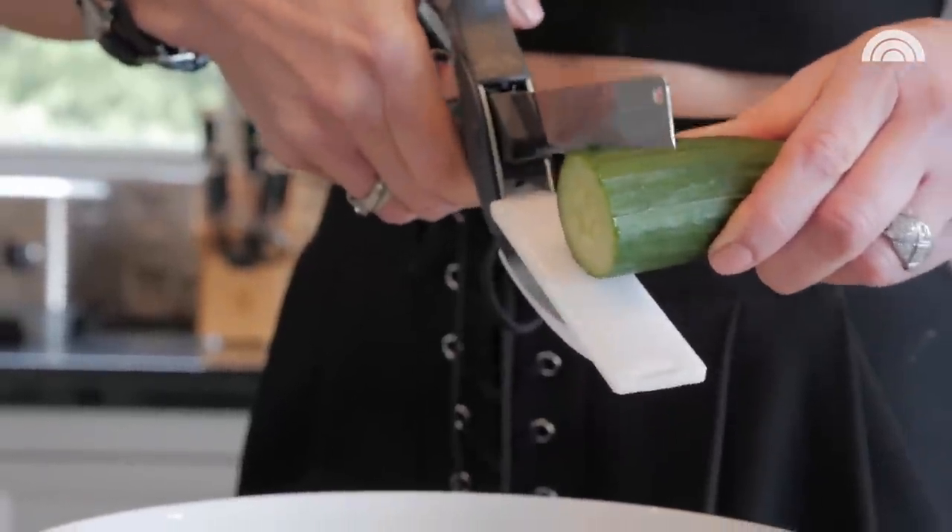You know those ads you see on Instagram or late at night for this crazy food dehydrator or air fryer — all that stuff? You know who buys that stuff? Me! One of my most recent purchases — I'm a little obsessed with this. It's called the Clever Cutter. It's a knife and a cutting board — it just cuts like that.